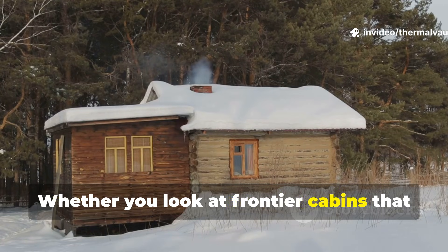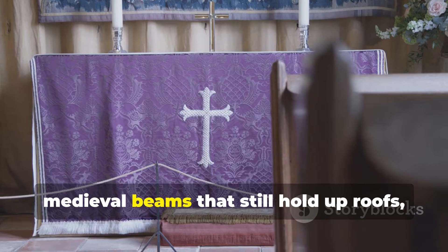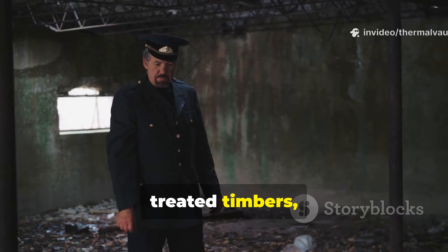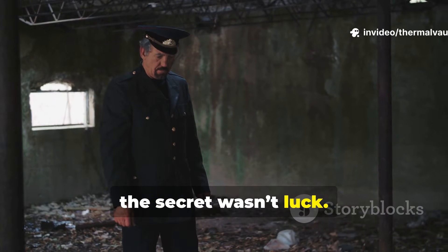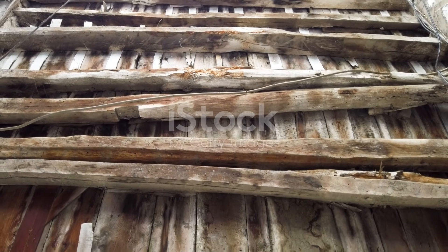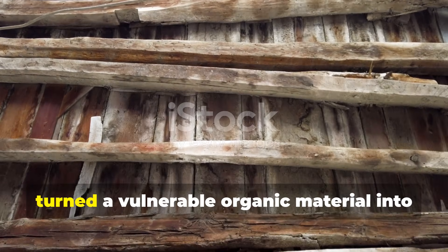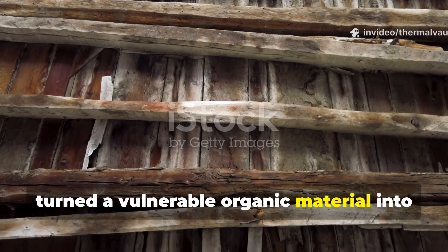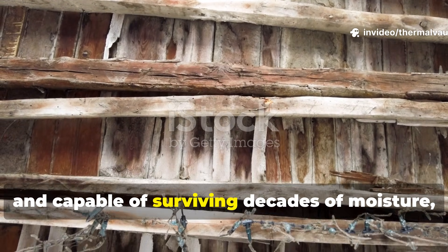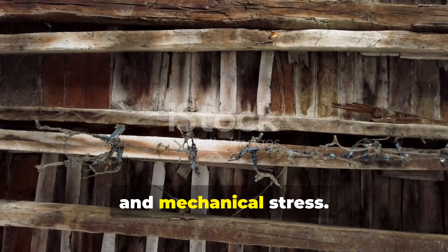Whether you look at frontier cabins that survived brutal winters, medieval beams that still hold up roofs, or Cold War bunkers reinforced with treated timbers, the secret wasn't luck. It was knowledge. Practical, methodical, no-guesswork wood preservation that turned a vulnerable organic material into something stable, resilient and capable of surviving decades of moisture, insects, fungi and mechanical stress.